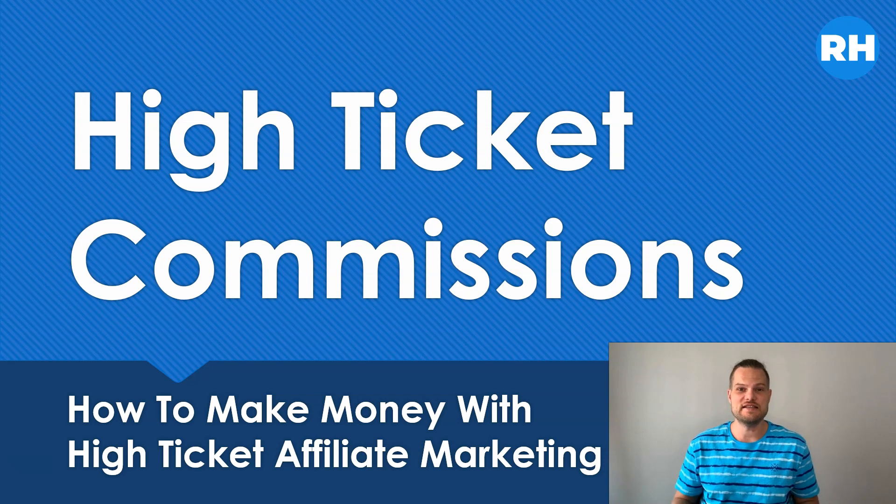In case you don't know what high ticket commissions are, this is when you are promoting a product that is typically costing from a thousand dollars up to five thousand dollars. And if you are getting 50% commission on this sale, then you will earn from five hundred dollars up to two or three thousand dollars for just one sale. So just a few of these sales per month can actually give you a sustainable full-time income, and that is why this is so important to integrate into your online business.